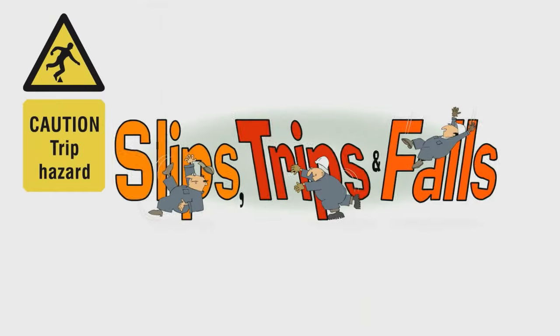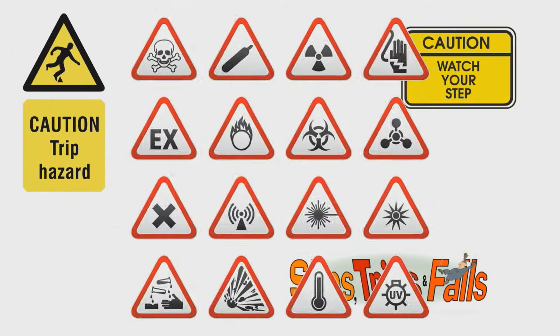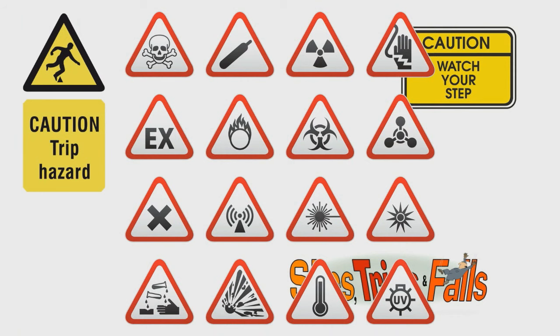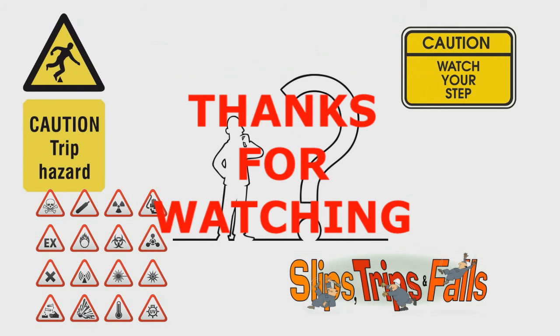Every workplace has hazards that can cause accidents. However, accidents can be avoided through inspections for hazards, using equipment correctly, proper training, concentration, and avoiding distractions on every task in the workplace. Thanks for watching, and have a safe day.